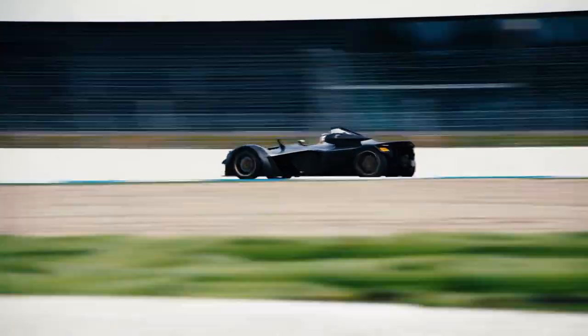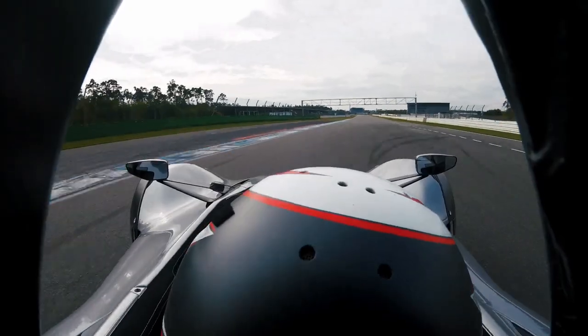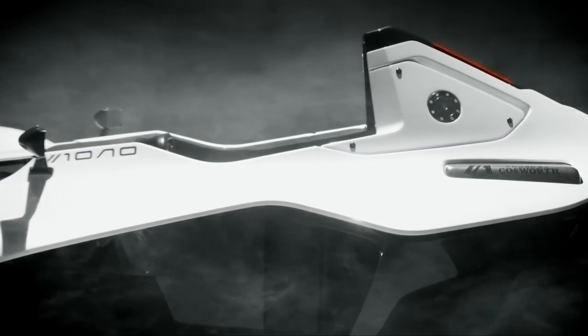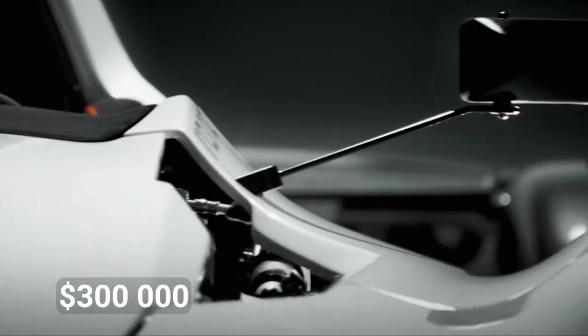As the brainchild of the Briggs brothers, Neil and Ian, from Liverpool, they wanted to create a vehicle that prioritizes driver engagement above all else. It is the undisputed champion of the road when it comes to track speed — you need a Formula 3 car to even have a chance at beating it on a circuit. Only 40 will be manufactured, and they come with a price tag of around $300,000 each.